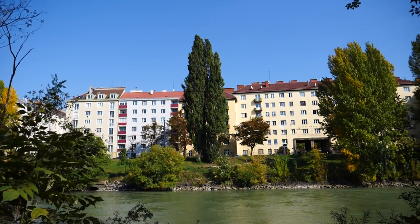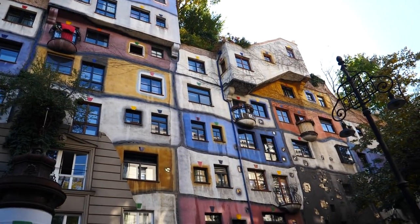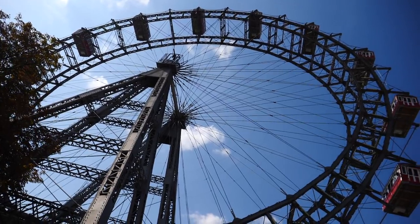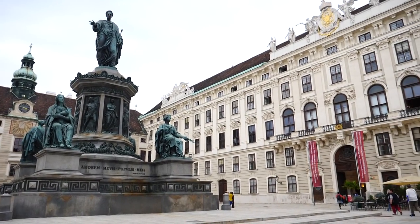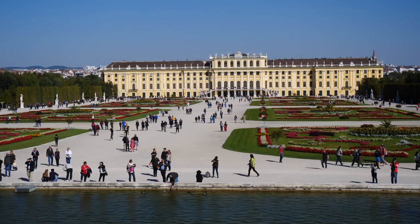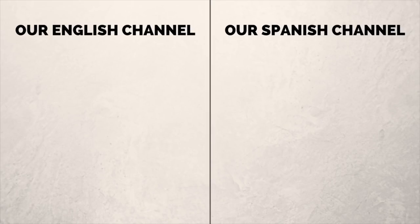And that is a wrap for our guide to Vienna. We hope you enjoyed following along and got a few ideas of things to do on your own trip. If you have any other suggestions of fun things to do, see, or eat in Vienna, feel free to share those with travellers in the comments below. Wishing you happy travels and until next time — bye!